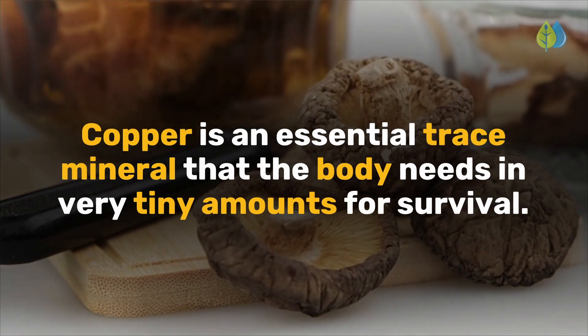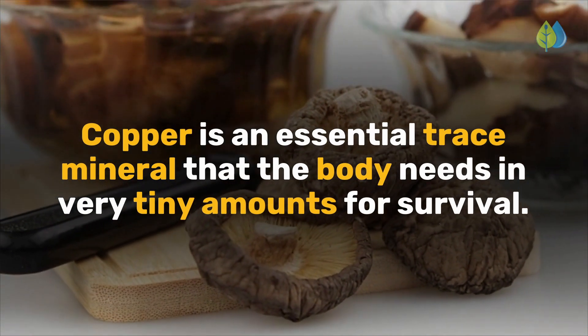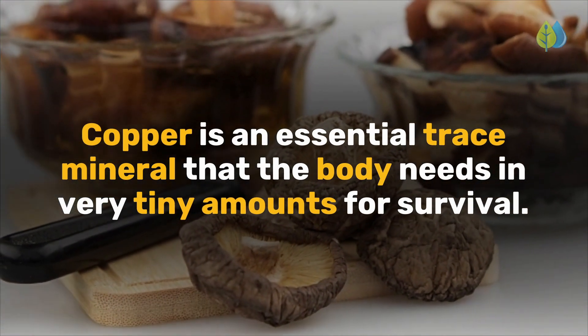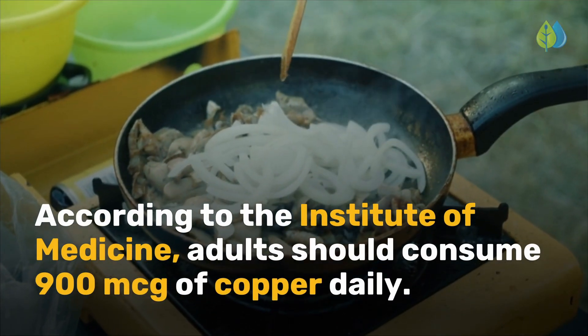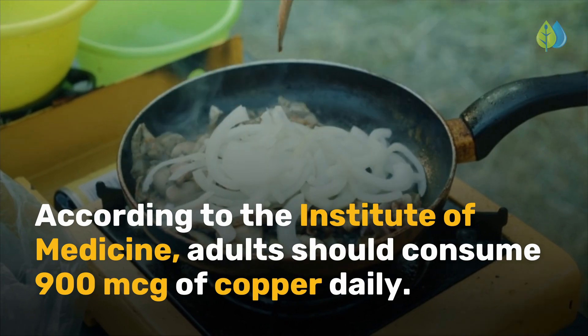Copper is an essential trace mineral that the body needs in very tiny amounts for survival. According to the Institute of Medicine, adults should consume 900 micrograms of copper daily.